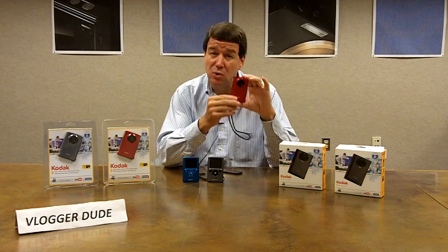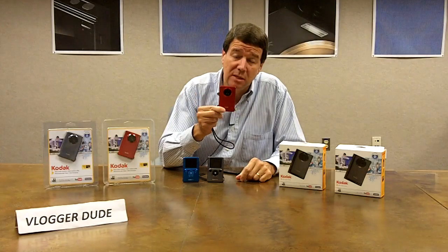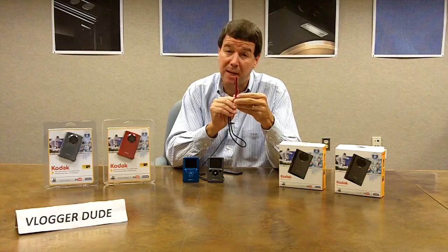It is the smallest, thinnest, and most lightweight camera that you probably have ever seen. It's only two and a half ounces. It's the thickness — or thinness — of a ballpoint pen.